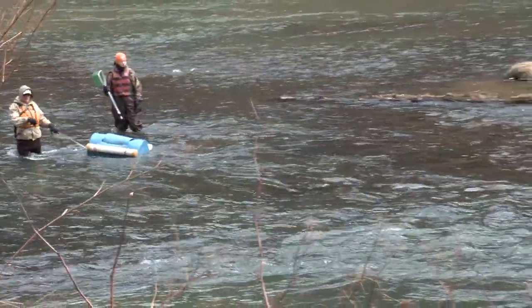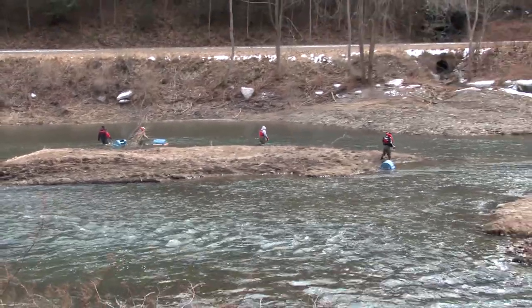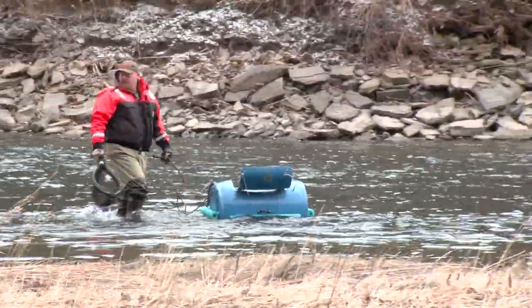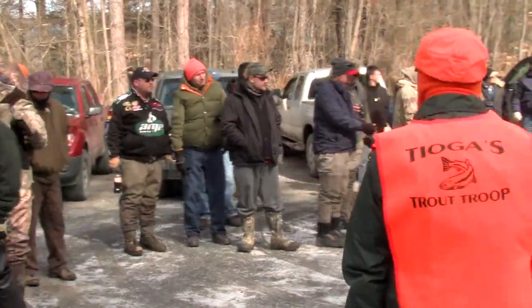Today we were stocking section six of Pine Creek, which runs from Darling Run 150 meters downstream of Awasi Slide Hollow. It's such a beautiful area, very popular. A lot of people come in and out of the area throughout the year and there's obviously a group that has an interest in it.